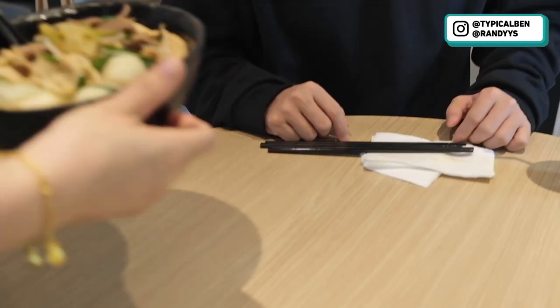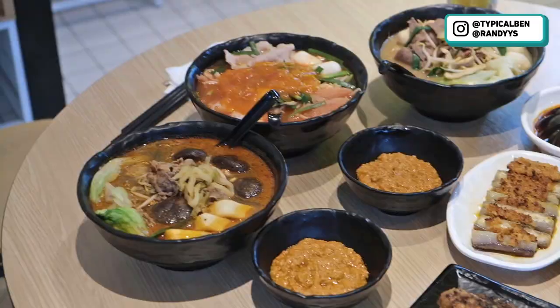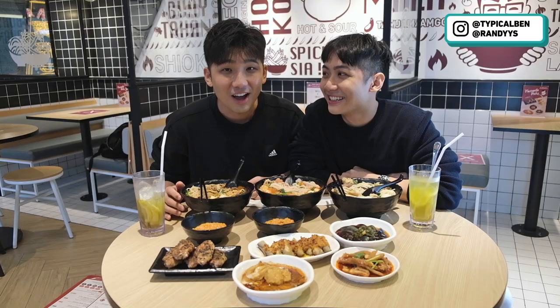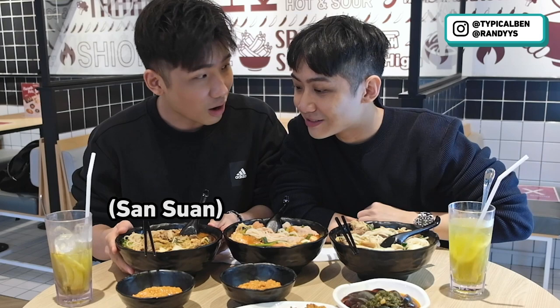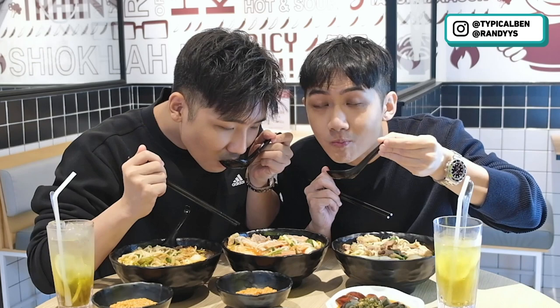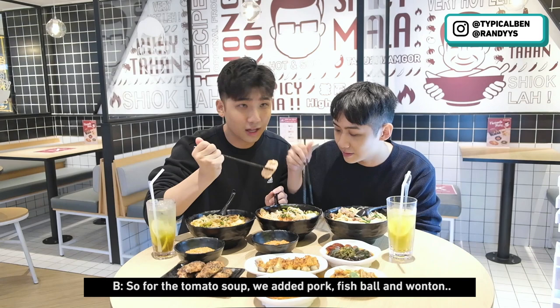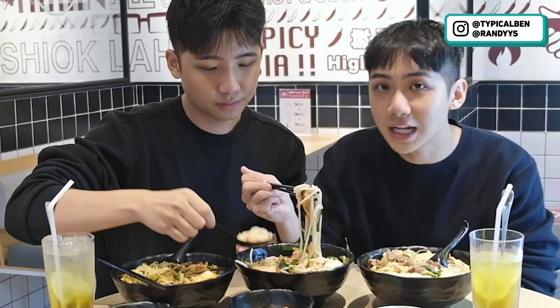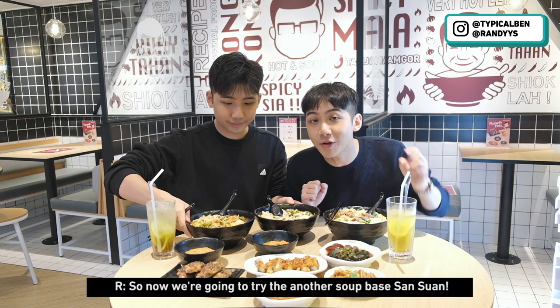The appetizers are all here. So the food is served. We're going to try three different soup bases before we try the spiciest mala. We have the tomato soup, which is not spicy. It looks very good because we added a lot of toppings. It's very rich. It's very different from the tomato soup outside because they made it with fresh tomatoes. For the tomato soup base, we added pork, fish ball, and also wonton. It's very good because you can put whatever toppings you want. Let's try the mi sien, which is one of their main things here. It's very nice. The mi sien is specially made, and it's their signature — you can only get mi sien here.